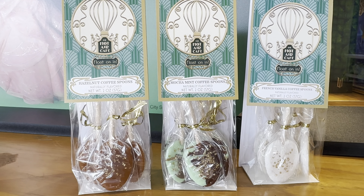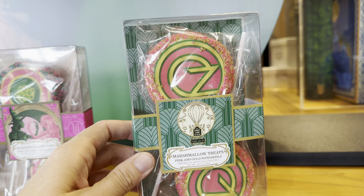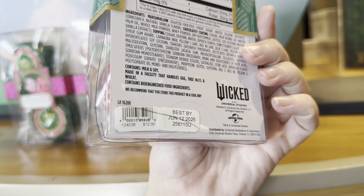These are some of my favorite things — these are coffee spoons! They have flavoring on them and you stir them into your coffee. There are three different flavors and they are $10 each, with a few in each pack — looks like maybe five. We have hazelnut, mocha mint, and French vanilla coffee spoons.